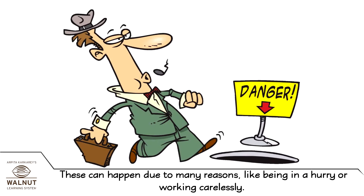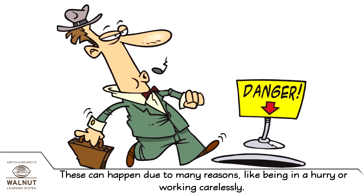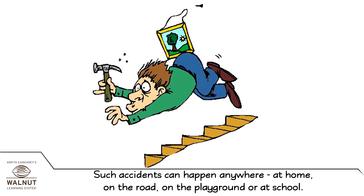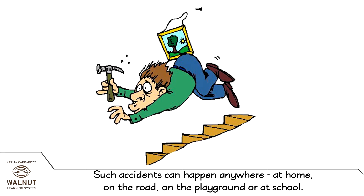These can happen due to many reasons, like being in a hurry or working carelessly. Such accidents can happen anywhere — at home, on the road, on the playground or at school.